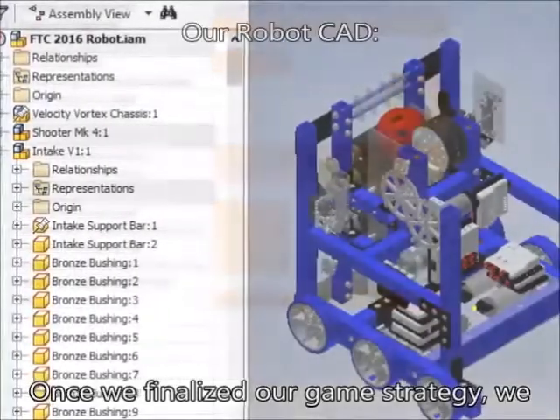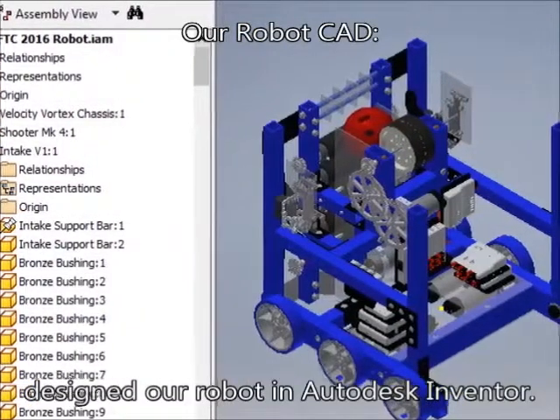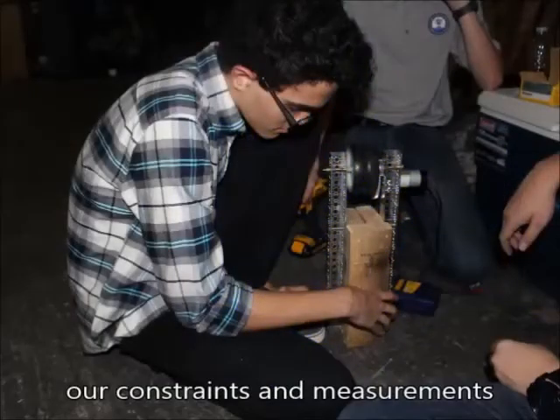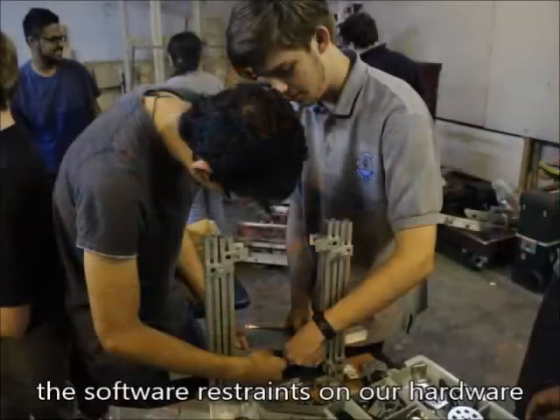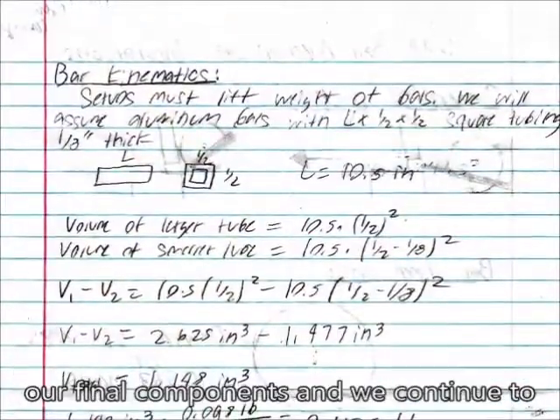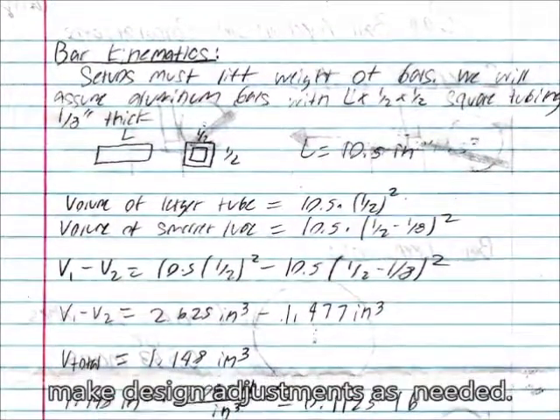Once we finalized our game strategy, we designed our robot in Autodesk Inventor. CAD-ing helps us solve real-world problems virtually. We then prototyped our designs to see the constraints and measurements needed, while taking into consideration the software restraints on our hardware designs. We use mathematical calculations to make our final components, and we continue to make design adjustments as needed.